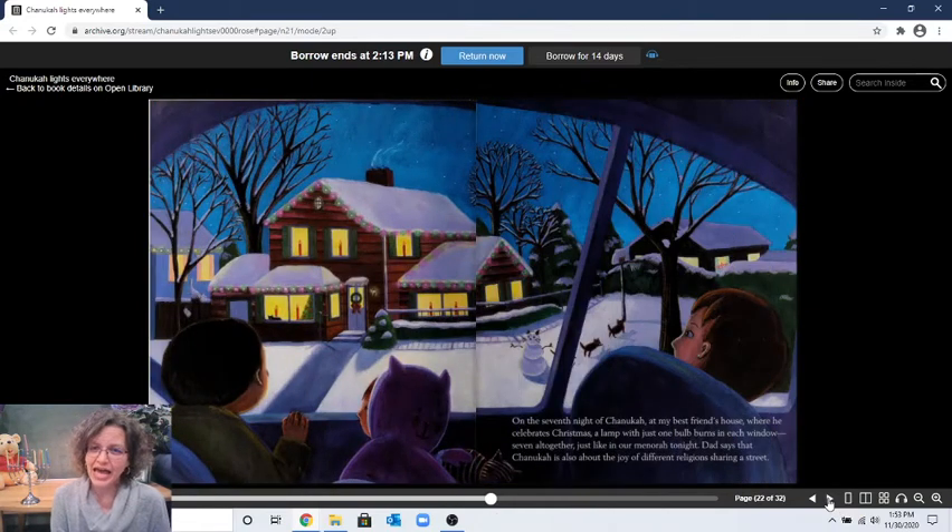"On the seventh night of Hanukkah, at my best friend's house where he celebrates Christmas, a lamp with just one bulb burns in each window — seven, all together, just like in our menorah tonight. Dad says that Hanukkah is also about the joy of different religions sharing a street." They're driving by their friend's house with Christmas lights up, and they see menorahs in the neighborhood windows too. Can you find the eight cats in this picture? Some of them are on people's clothes, and one of them is a snow cat!